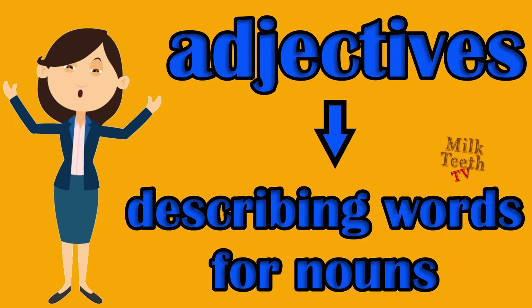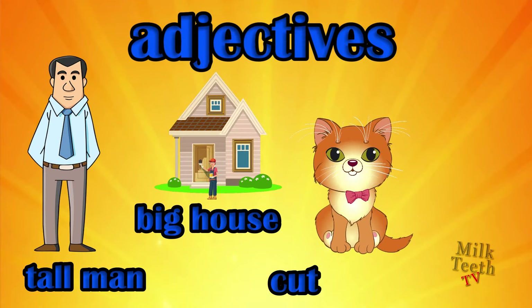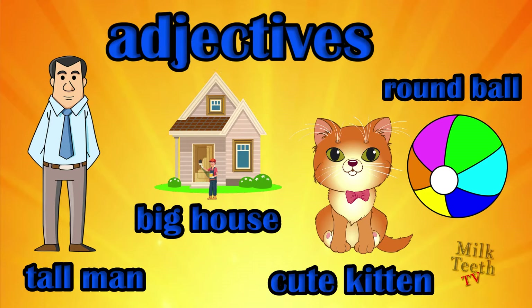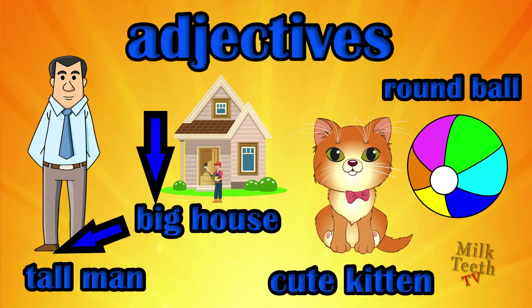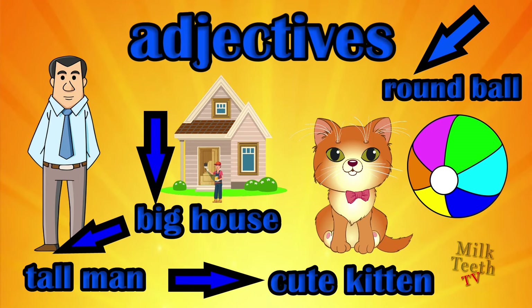Let's take a few examples. Tall man, big house, cute kitten, round ball. The words tall, big, cute and round are the words describing the nouns.